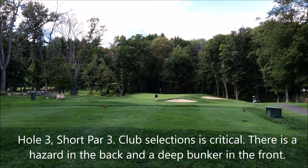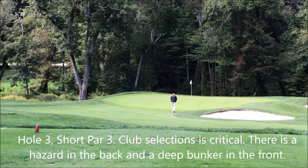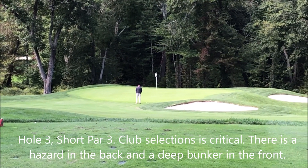This is the third hole. It's a par three and it's a short one — only about 90 yards.